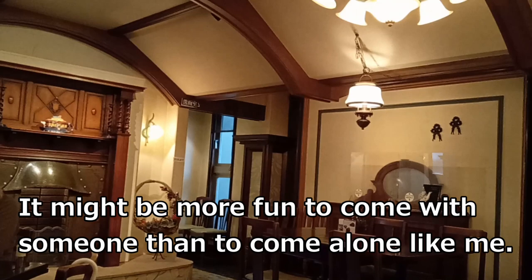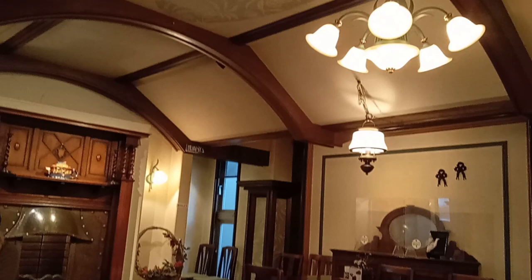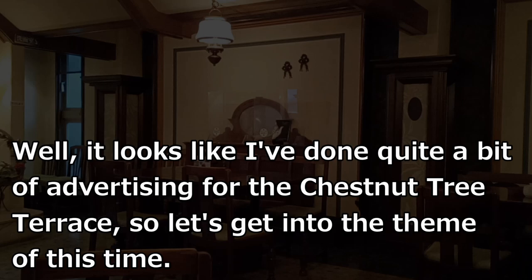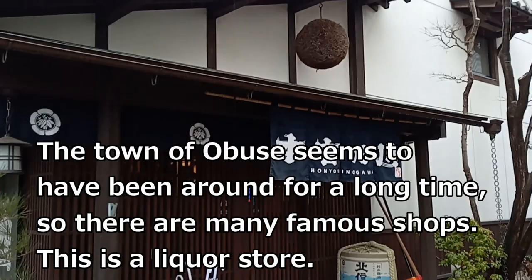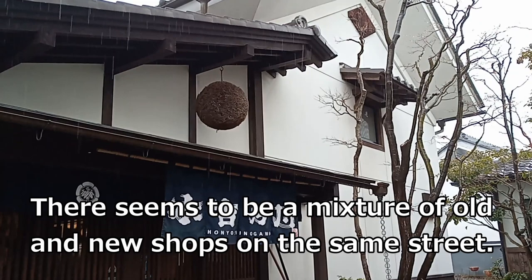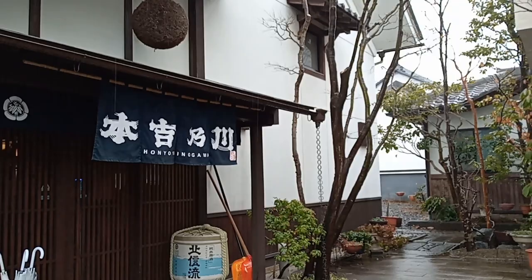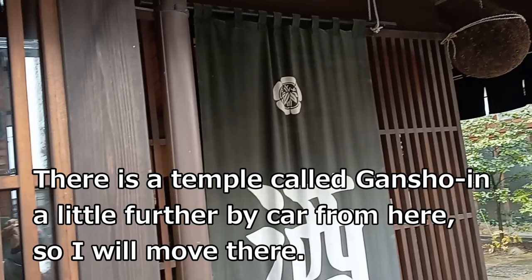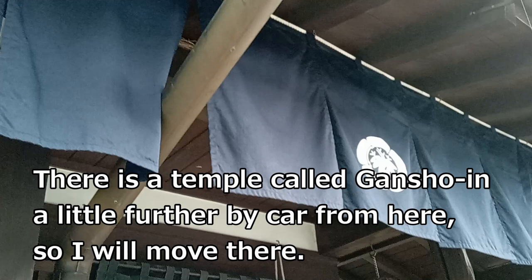It might be more fun to come with someone than to come alone like me. Well, it looks like I've done quite a bit of advertising for the Chestnut Tree Terrace, so let's get into the theme this time. The town of Obuse seems to have been around for a long time, so there are many famous shops. There seems to be a mixture of old and new shops on the same street. There is a temple called Ganshou Inn a little farther by car from here, so I will move there.